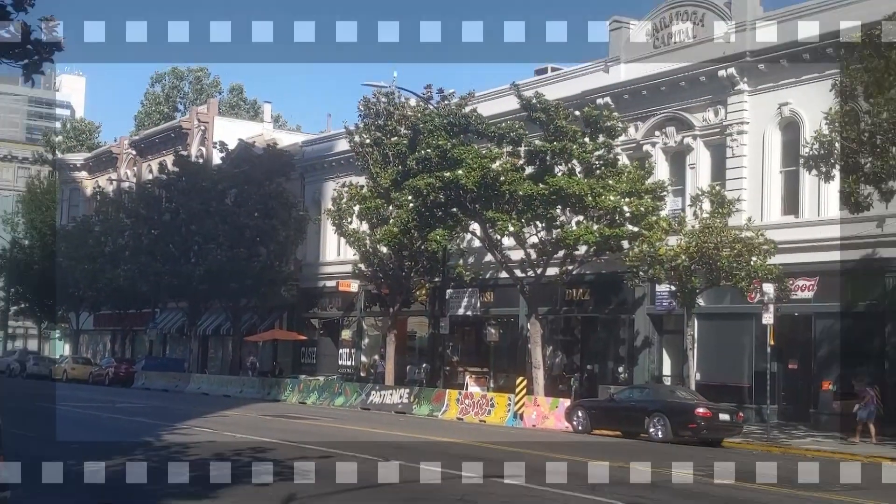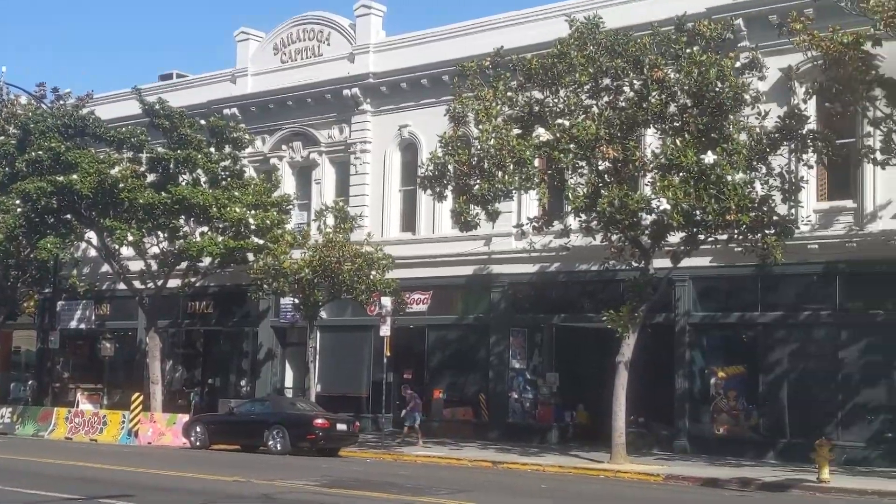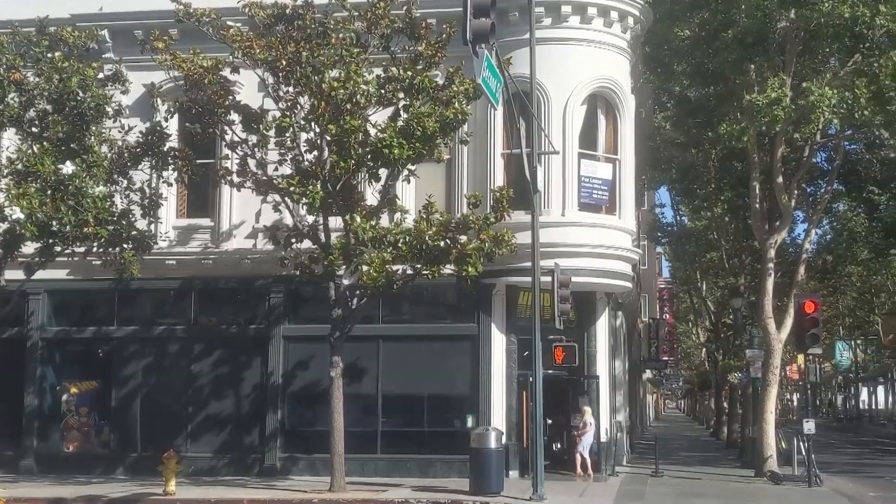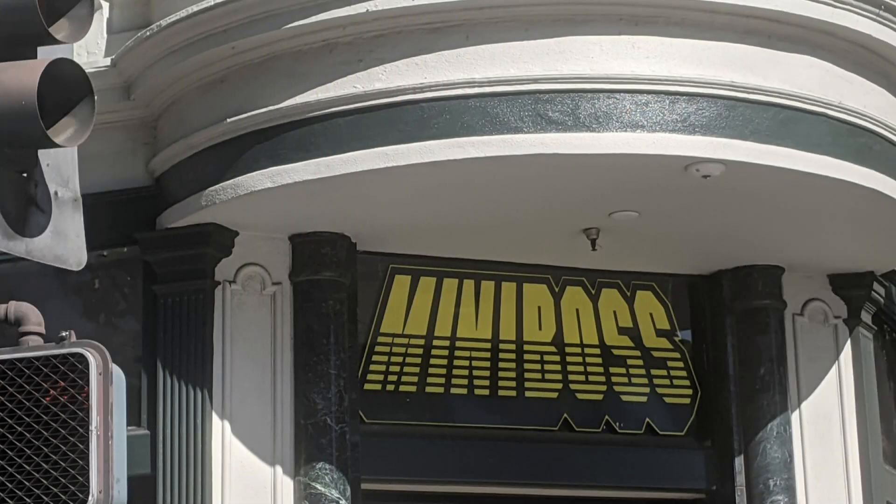Last week, my wife and I finally got a chance to check out Miniboss, an awesome beercade located in the heart of beautiful downtown San Jose. Even before we entered, we were impressed with the architecture of the building.